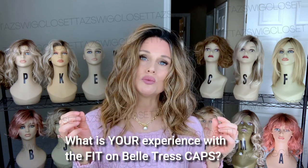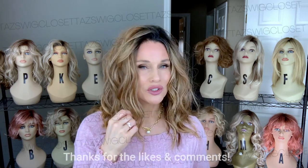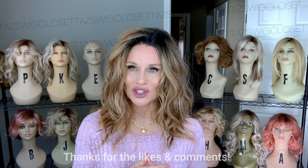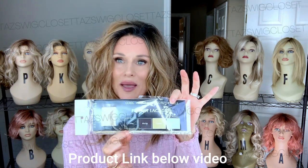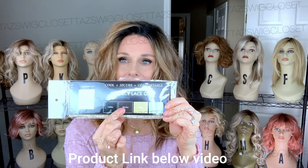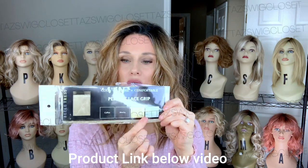I'm able to pull in the adjusters as far as they can go and get a secure fit. But if you're true petite — like 21 inches — it's difficult to get a secure adjustment. You may have to consider using a wig grip or something. In fact, Belle Tress actually put this in one of my shipments. This is the Perfect Lace Grip by Belle Tress. It comes in black, mocha, cream, and chrome. This particular one is in the cream — I tend to order a lot of blondes.